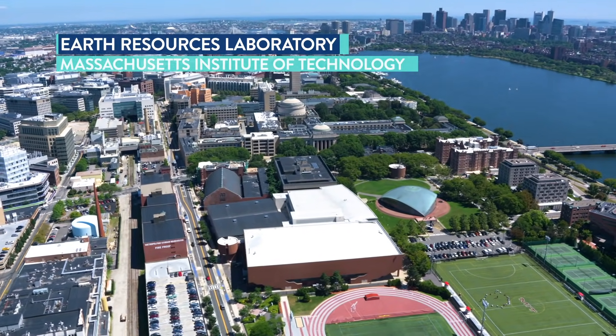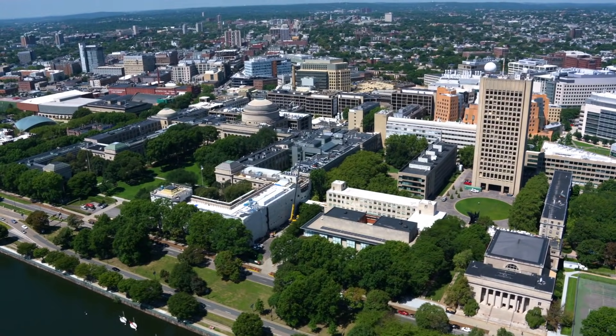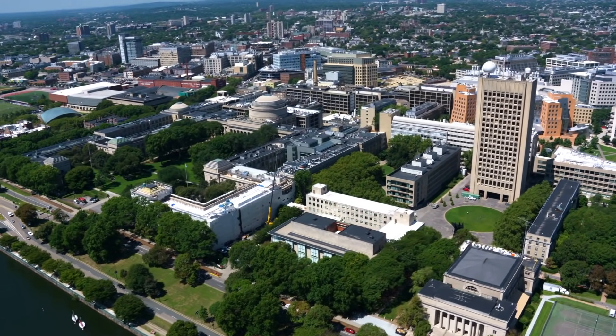The Earth Resources Lab, ERL, is the home of applied geophysics at MIT. That's the lab that studies all questions having to do with the subsurface, both in science and engineering.